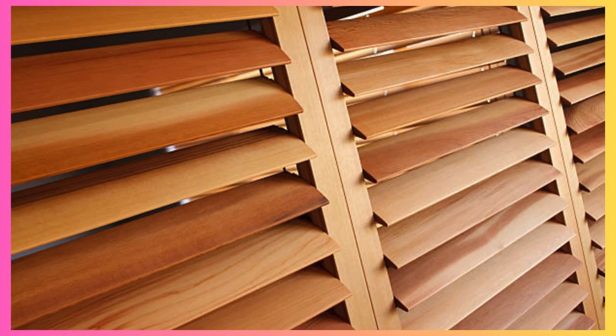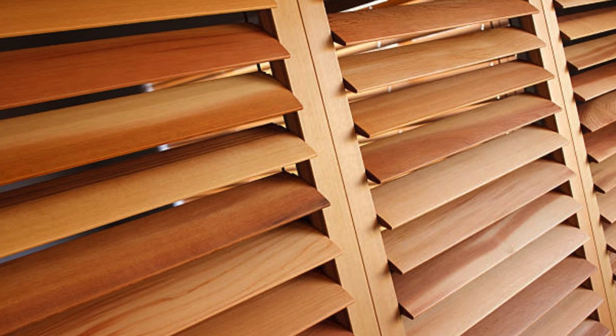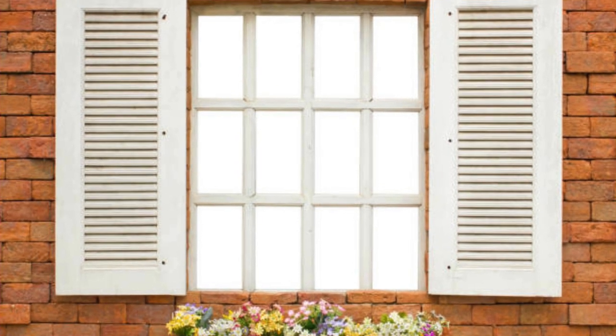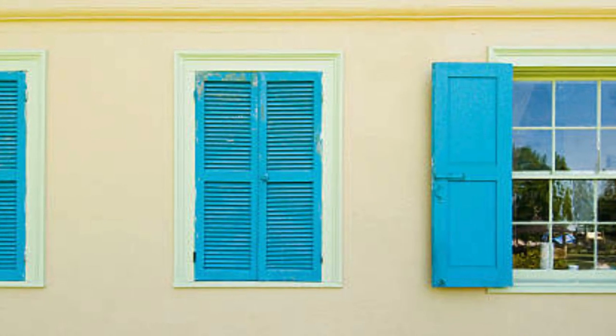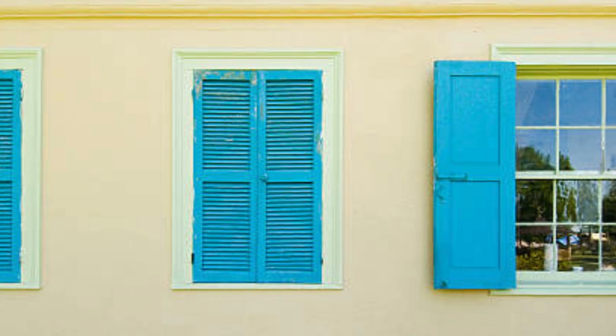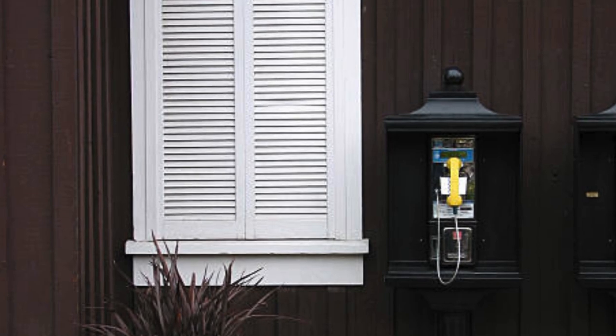Window shutters also play a pivotal role in the customization of living spaces. Homeowners can opt for motorized or automated shutters, integrating modern technology with timeless design. This allows for convenient control at the touch of a button, seamlessly adapting the atmosphere within a home. Additionally, shutters can be combined with other window treatments, such as curtains or blinds, offering a layered approach that adds depth and visual interest to a room.